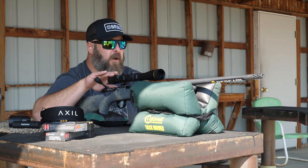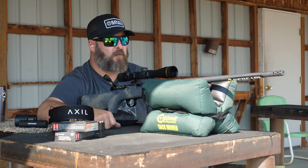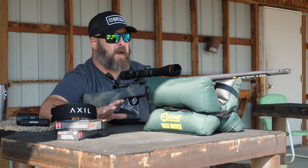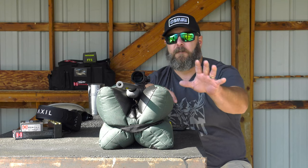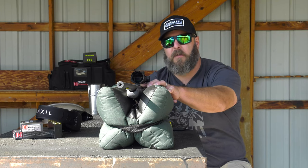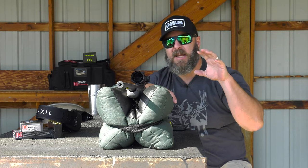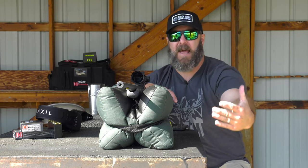Once I put a lighter weight scope on it with lightweight rings and mounts, you're looking at just a shade over 8 pounds. Super portable package. Highly accurate. Bergara has their world-famous No. 5 Contour steel barrel on this rifle — an incredibly rigid and accurate barrel that's still not going to be incredibly heavy.